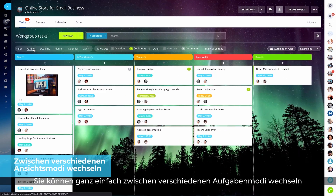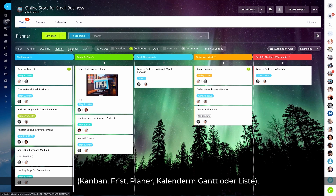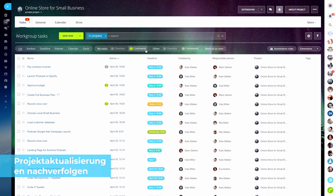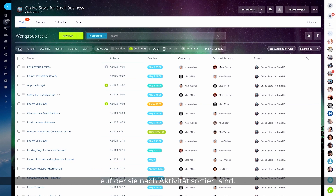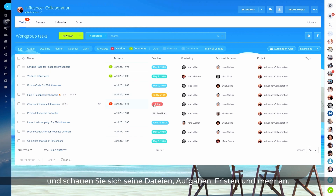You can easily switch between different task view modes — Kanban, Deadline, Planner, Calendar, Gantt, and the default list mode — to find the one that works better for you. All your projects can now be managed from a single page where they are sorted by activity and feature counters that indicate new comments, overdue tasks, and others. Just click on a project to see how it's moving along and view its files, tasks, deadlines, and more.